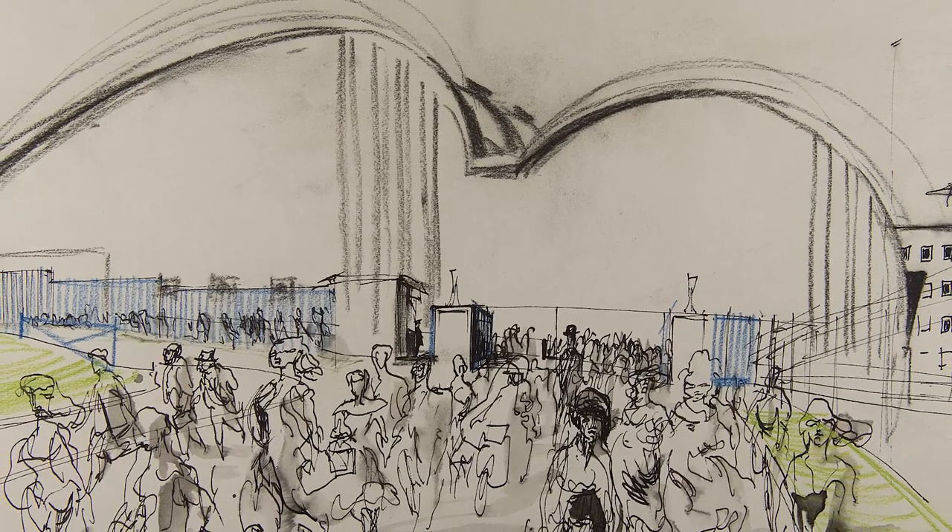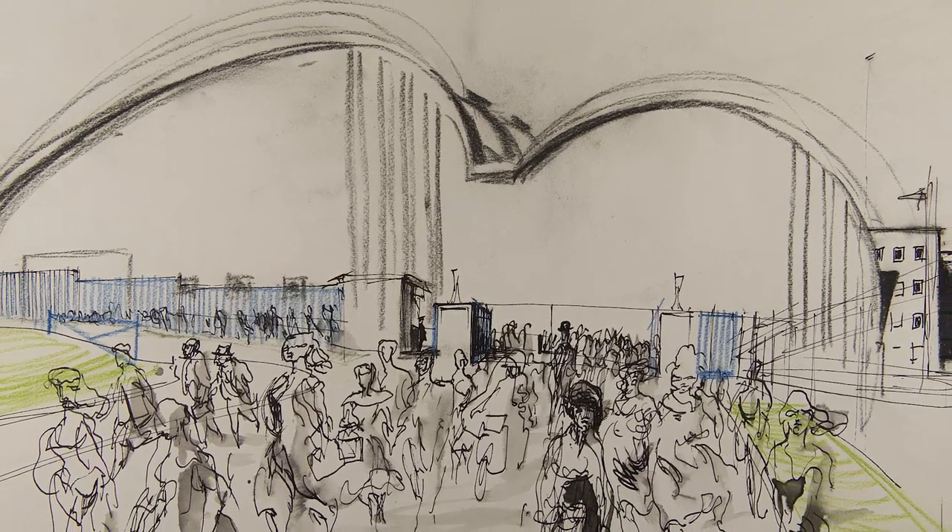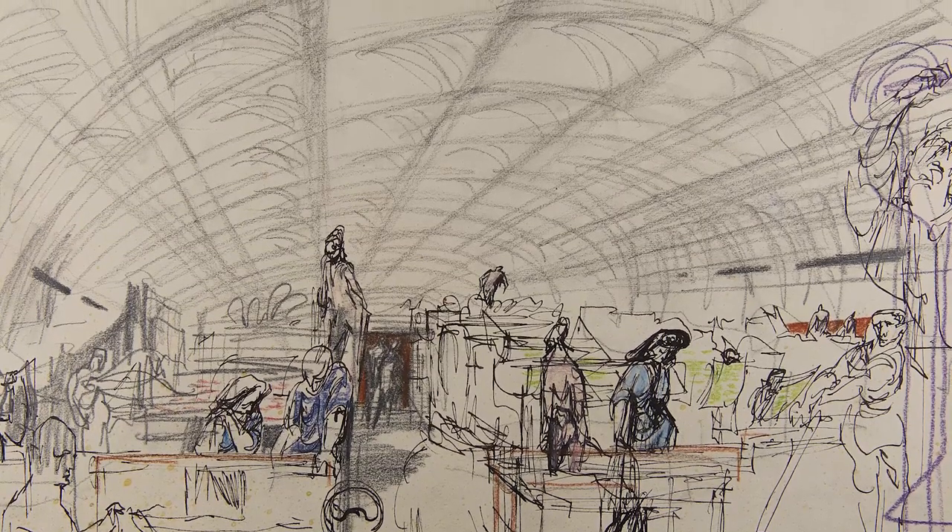Topolsky came to Debden to observe and to sketch. He drew the building, he drew the great arch of the production hall, but he also drew the people at work, and that's what makes these pictures so special for us. It's rare to have artworks showing the regular staff at their everyday work.